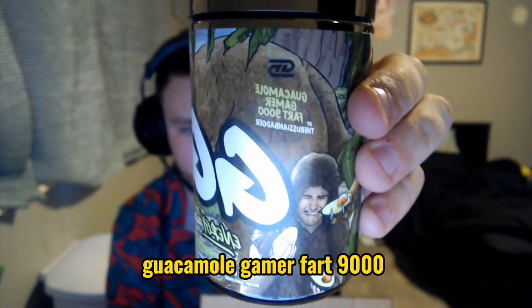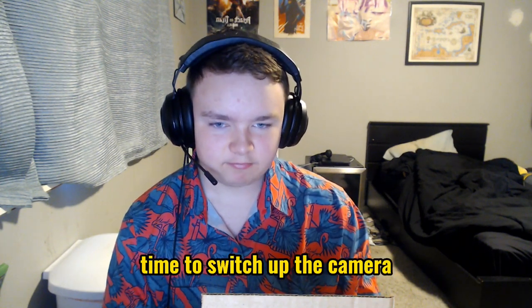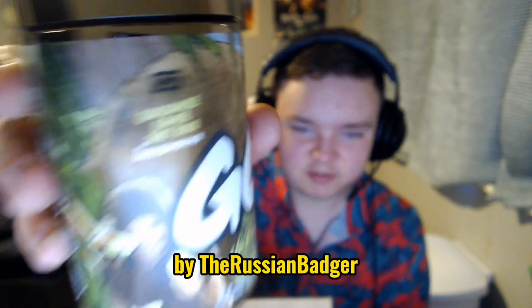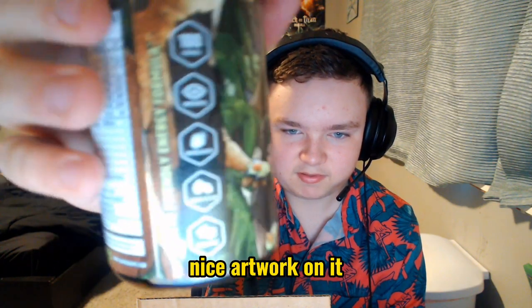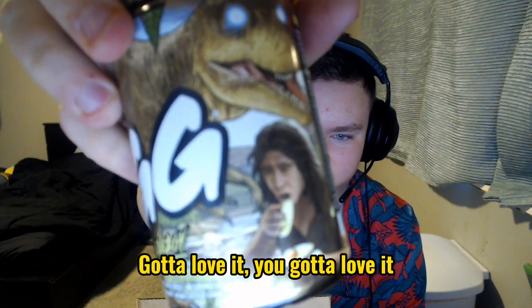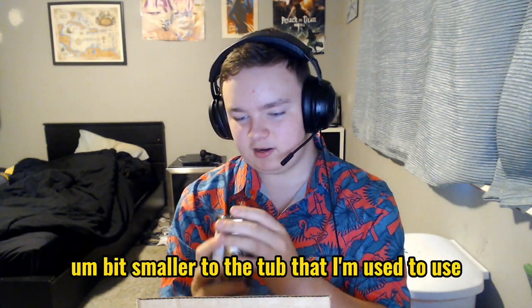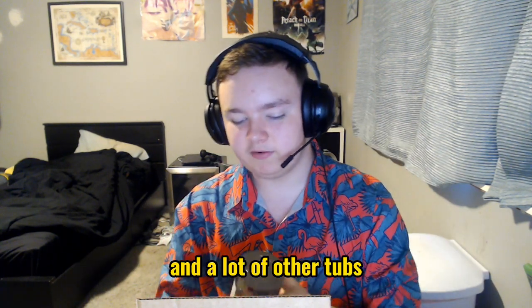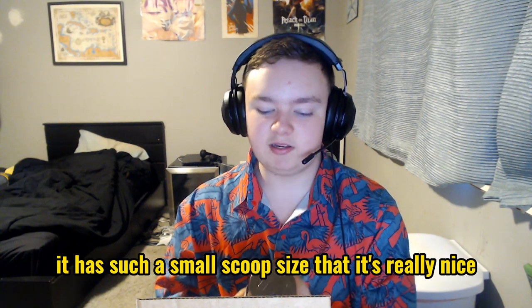It's called Guacamole Gamer Fart 9000 by the Russian Badger — has some nice artwork on it. Gotta love it. It's a bit smaller of a tub than I'm used to; this is very tiny compared to G Fuel and a lot of other tubs. But the scoop size is really small so it's nice — 100 servings.